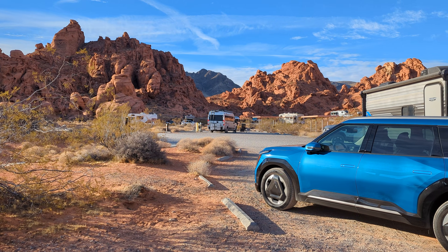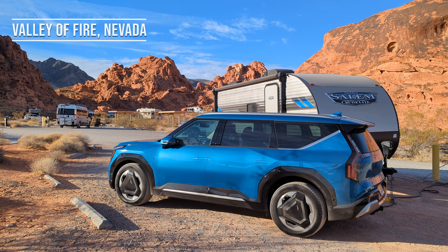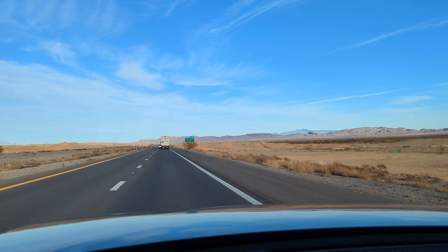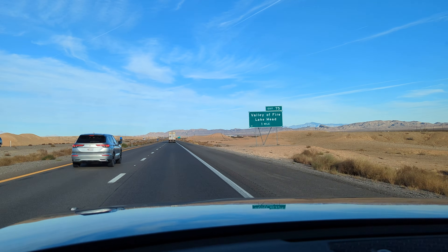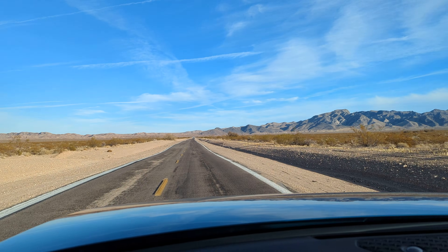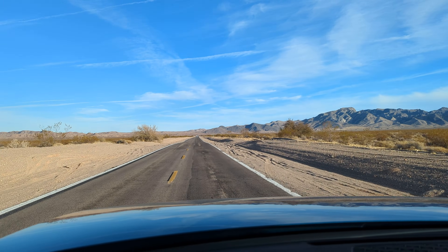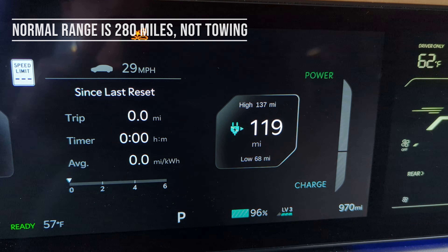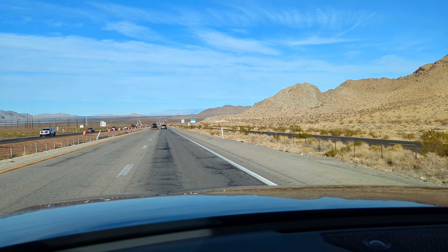On the first trip I went to the spectacular Valley of Fire, about an hour's drive from where I live in Las Vegas. Ordinarily my EV9 Land has a range of 280 miles — that's when not towing. I estimated very roughly that range might be cut in half while towing, so I thought this round trip of around 100 miles would be pretty safe. One really nice feature of my car is that when you plug a trailer into the EV9, it automatically adjusts the estimated range, including both the high and low estimates, which I think is a really good approach.